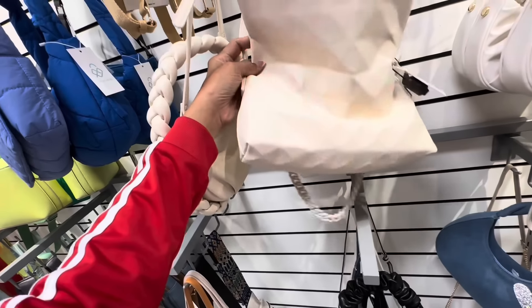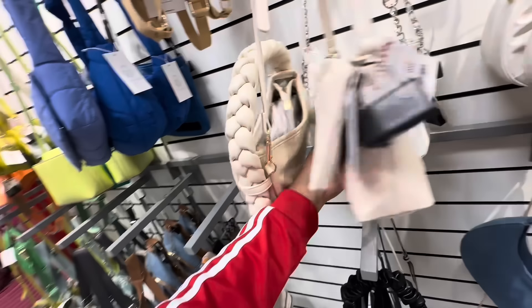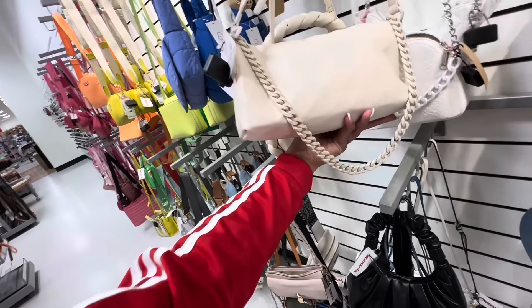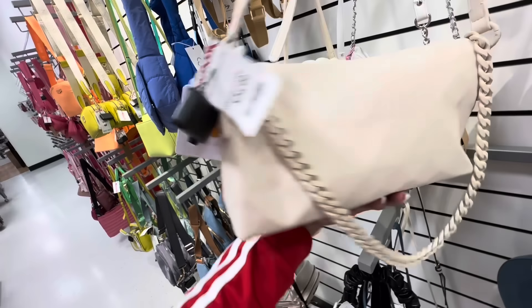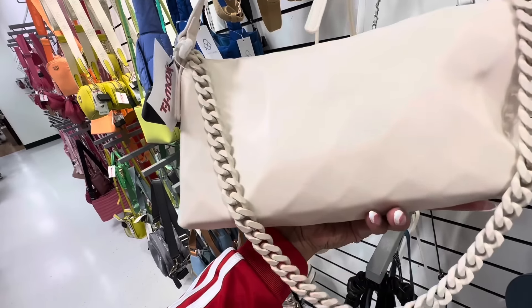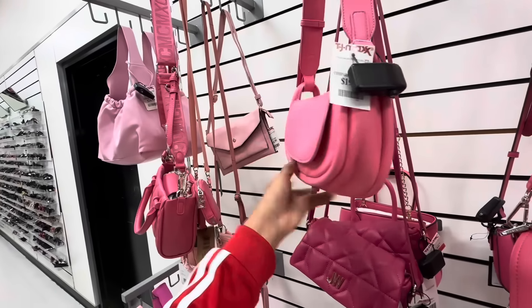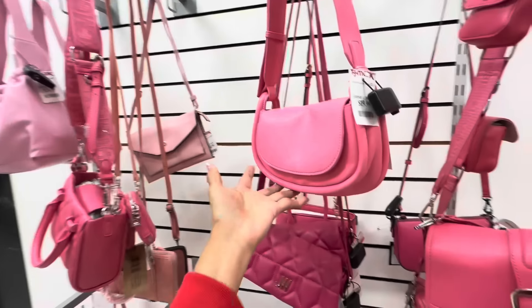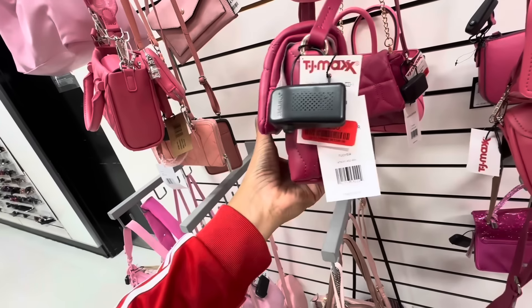This is a nice cream bag too — fold over, we have an acrylic strap and a crossbody strap. This is $25. This is cute. If you're a pink lover they have a lot of beautiful pink bags too — this is $20.